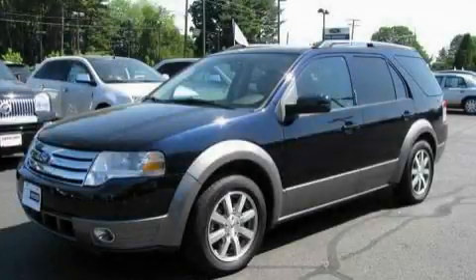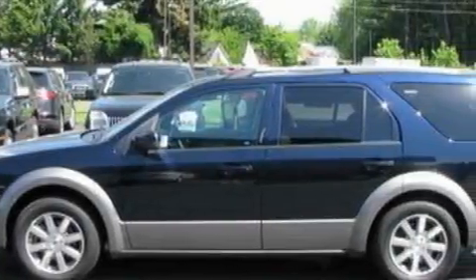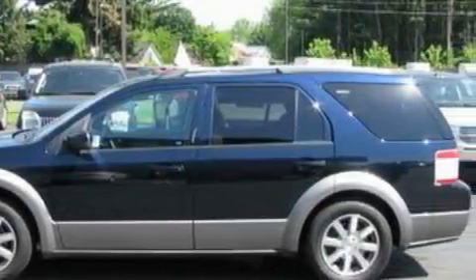This is a 2009 Ford Taurus, a car-like ride in space like an SUV. It has a 3.5-liter six-cylinder engine and a six-speed automatic transmission.